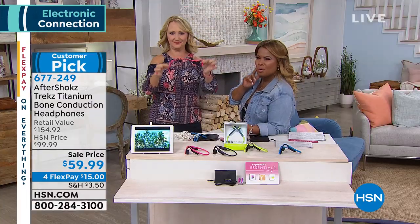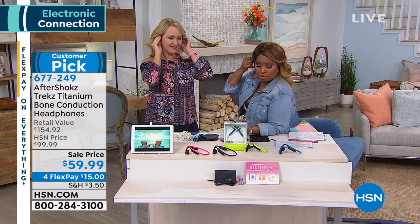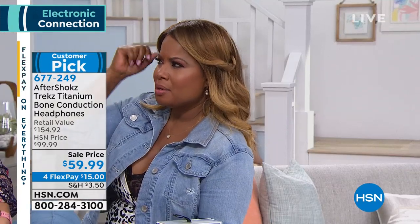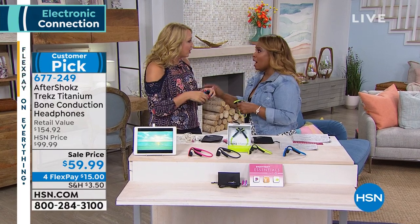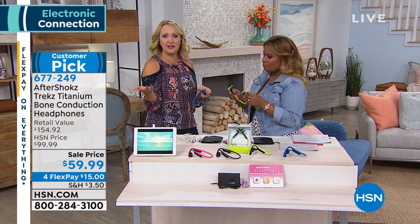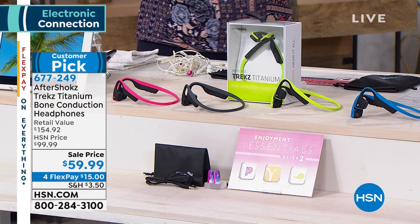A lot of people don't like to have anything plugged into their ears. Earbuds don't work for me — they pop out. I have to jam them back in. I've purchased so many pairs. I don't know why I keep buying the next pair. We've all done that. And I get ear fatigue; if I can't get them jammed in, it starts to get sore and hurt.